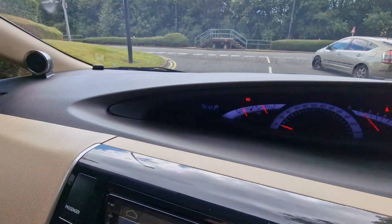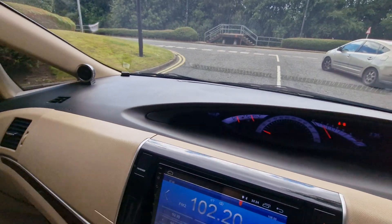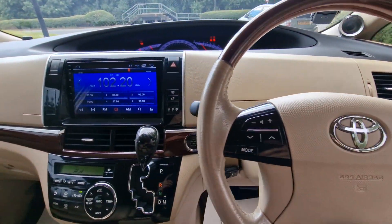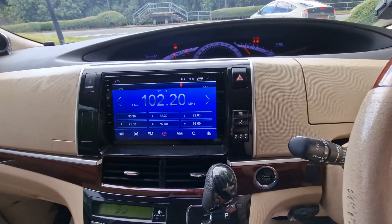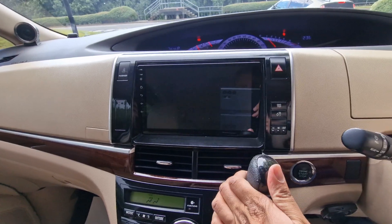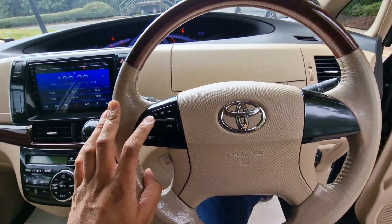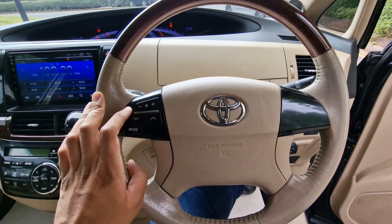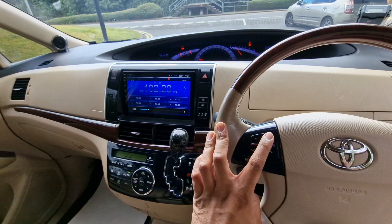This vehicle has covered 98,156 kilometres, which is approximately 61,000 miles. You have an aftermarket screen here for your radio system and your reverse camera, and this is also compatible with the buttons on the steering wheel for your volume. That's all in full working order as you can see there.